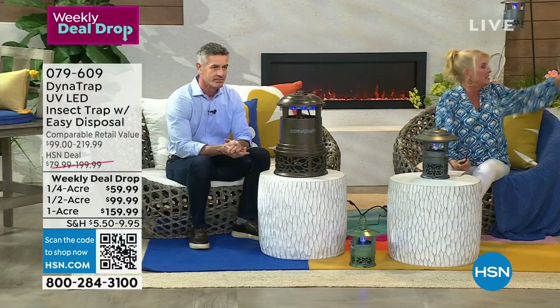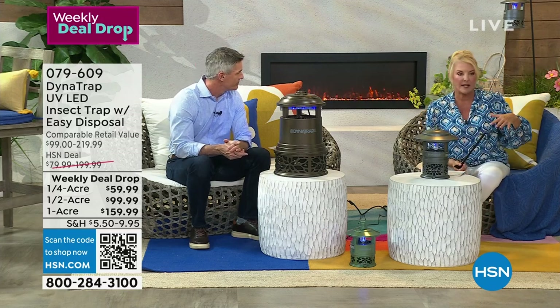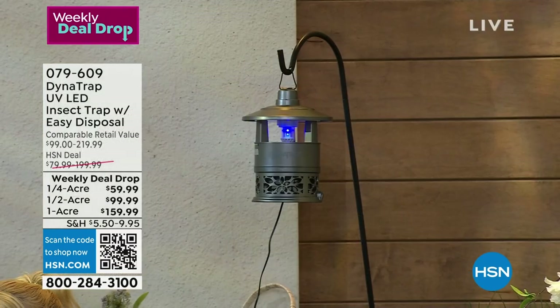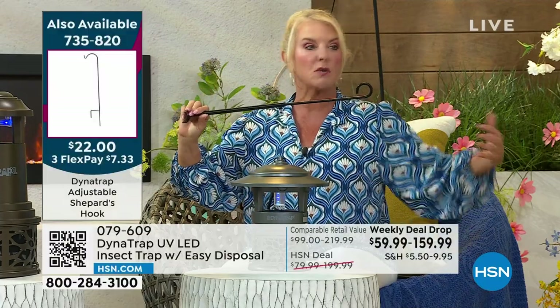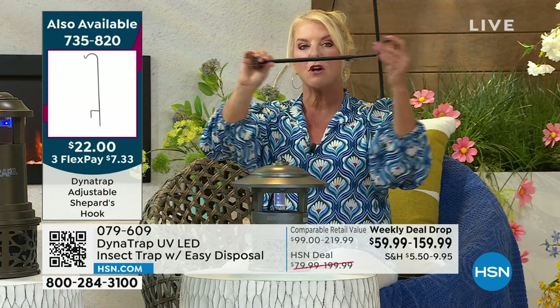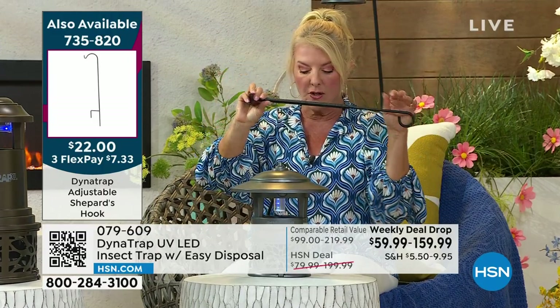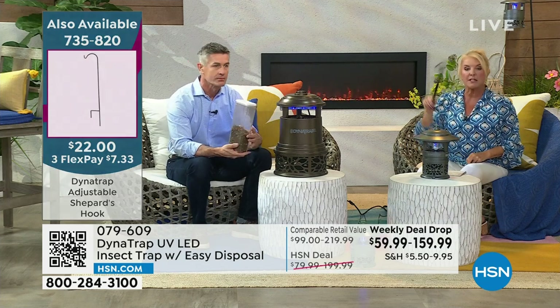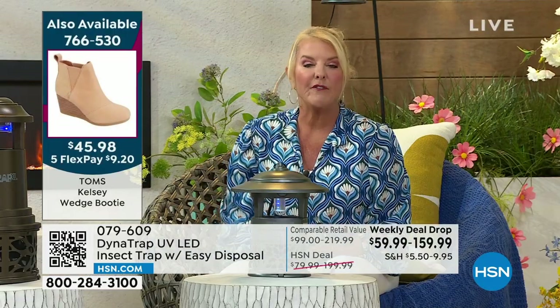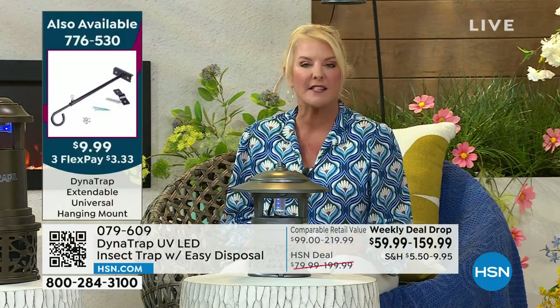We have two mounting options. Behind me is the shepherd's hook — you just shove it in the ground and you're good to go, holds any of the three sizes. The other option is an expandable wall mount — very clever. Remember, you're not putting it right beside you, you want it a little farther away, so you can mount it on the garage wall and hang it from there. If you don't know right away how you're going to hang it, we've got two options. The extendable mount is new — we've done the hook before, but never this.